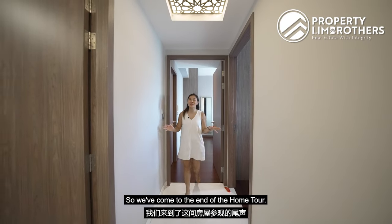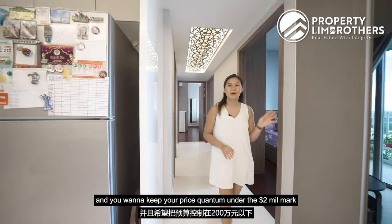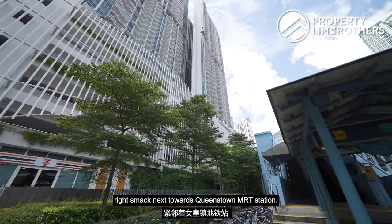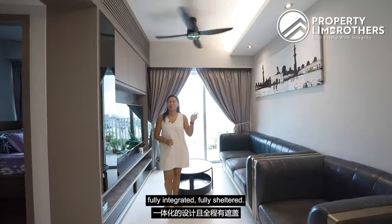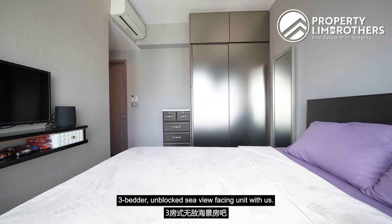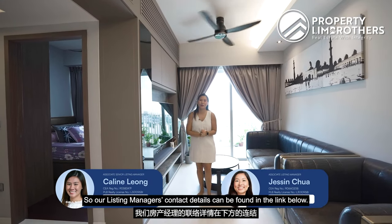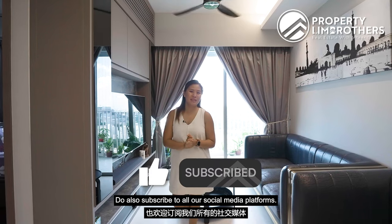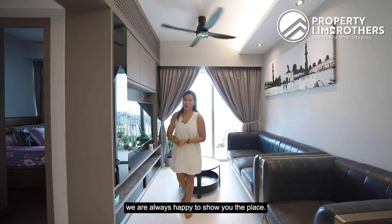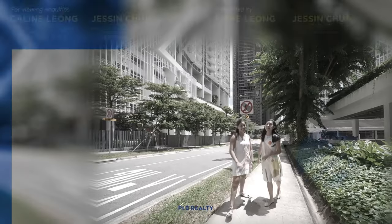Coming to the end of the home tour: if you are looking to stay in the city fringe area and want to keep your price quantum under the $2 million mark for a project that is relatively new, right next to Queenstown MRT station, fully integrated and fully sheltered, then do come and check out this high-floor 3-bedder unblocked sea-view unit with us. Our listing manager contact details can be found in the link below. Do also subscribe to all our social media platforms. My name is Kaylin Leong and together with Justin, we are always happy to show you around.